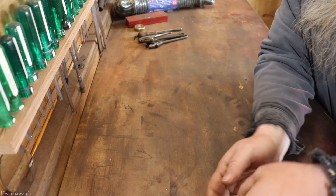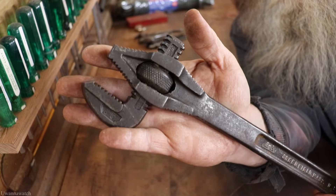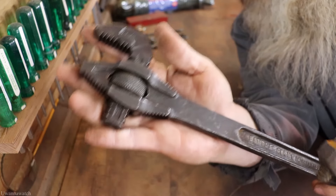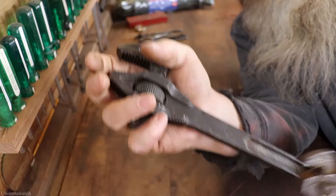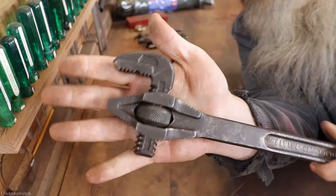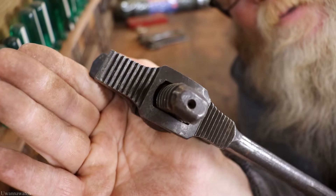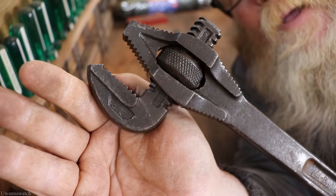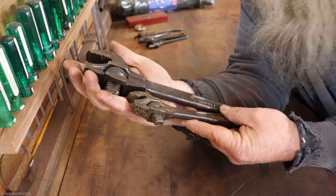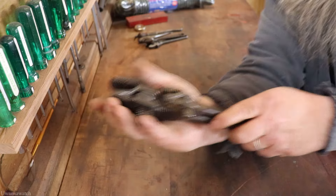Next I got two pipe wrenches. These are Greenfield, Massachusetts Little Giants — this one's an eight-inch and this one's the 14. Look how clean and awesome this thing is. I paid 15 dollars for both of them and I'm quite happy — I think I got a good deal. Great find.